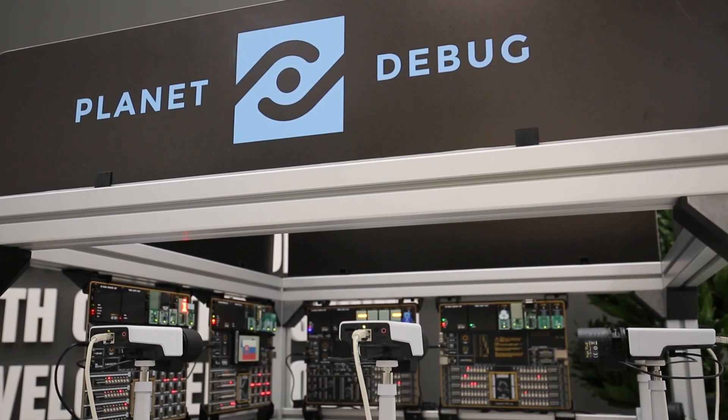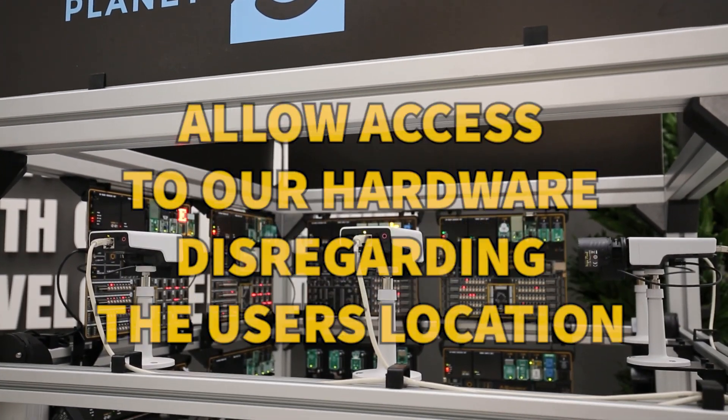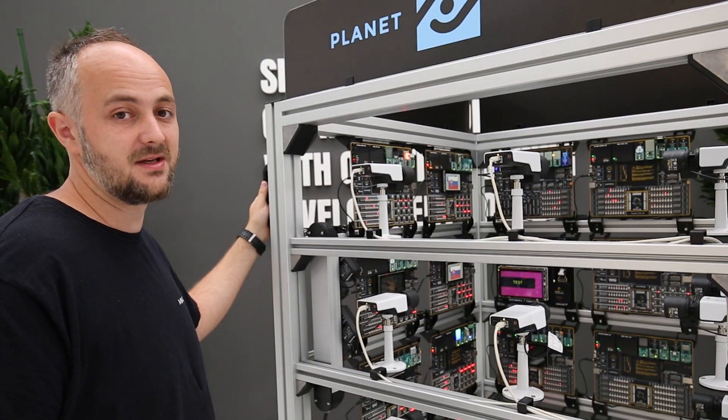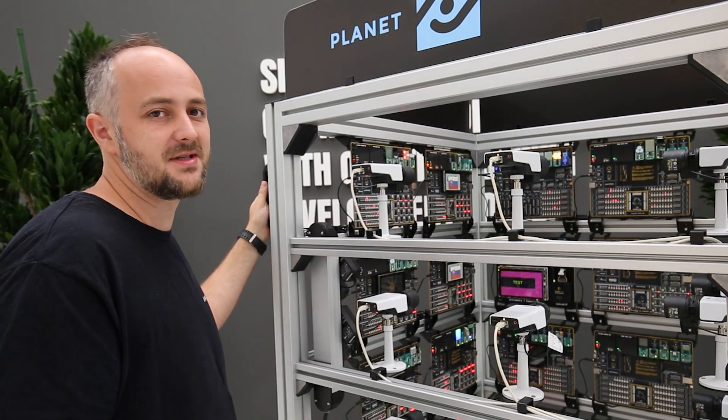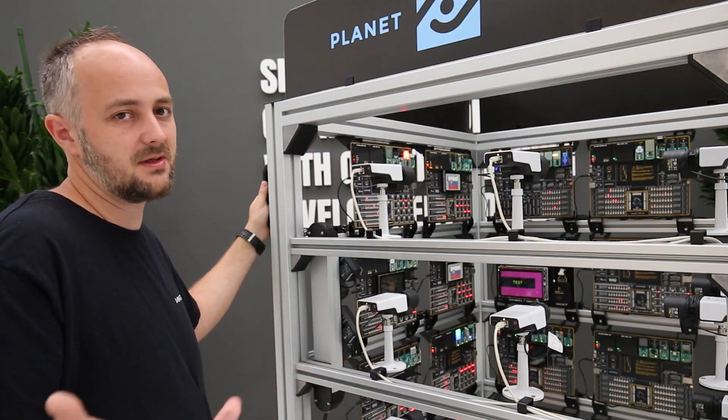The main idea of the Planet Debug concept was to allow access to hardware disregarding the user's location. What does that mean in practice? You don't need to buy every single piece of hardware — you just need to download our Nectar Studio, and the possibilities are endless.